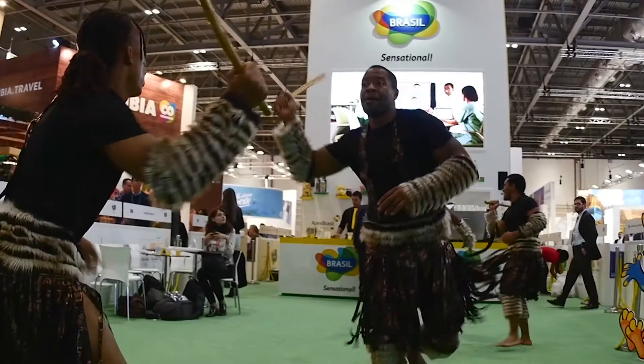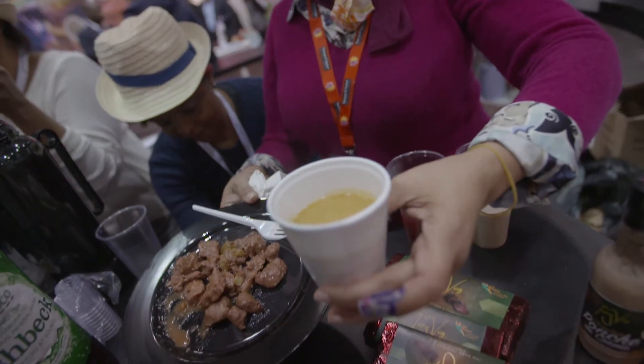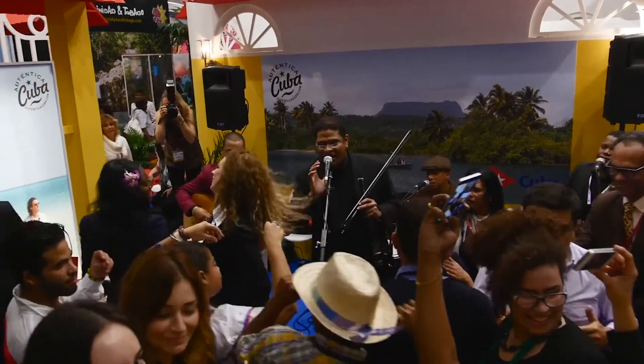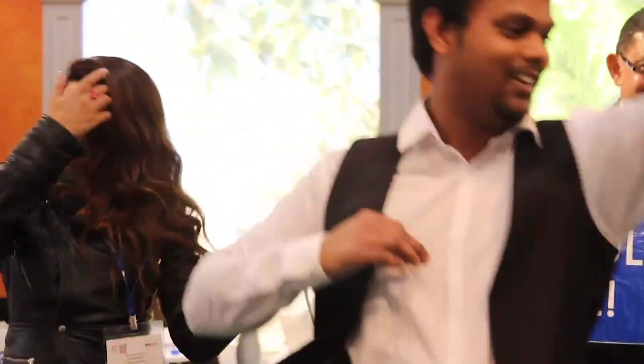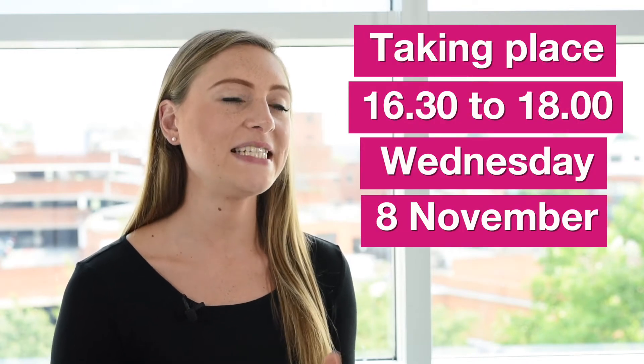The WTM London festivals are a great way of showcasing your destination's culture through food, music and dance, increasing the footfall around your stand and allowing visitors to experience your destination. The festivals will take place on Wednesday the 8th of November from 4.30 till 6. To apply, visit the festivals page on the WTM London website.